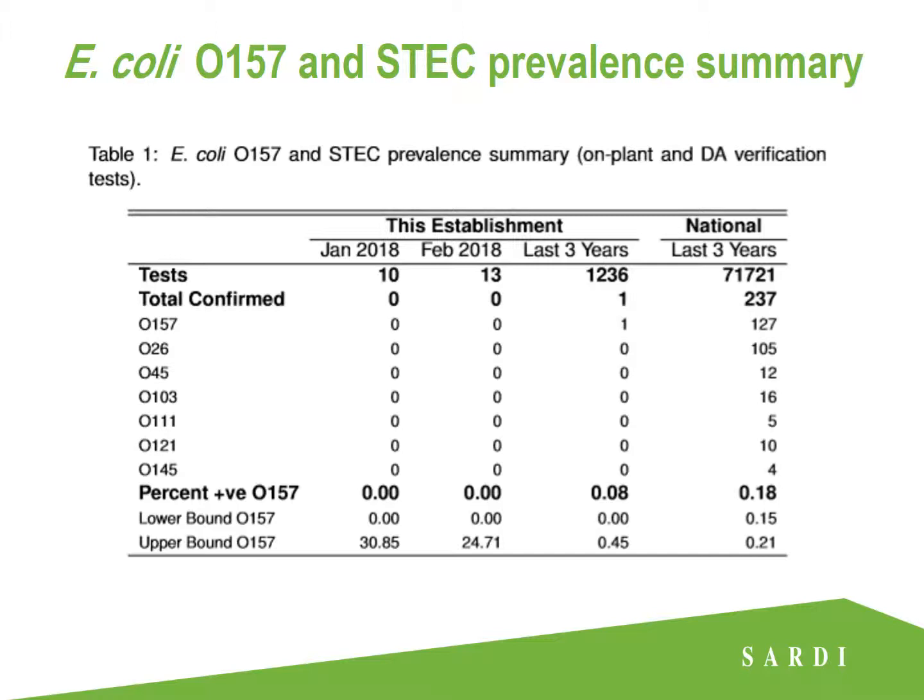Here we have a table showing the E.coli O157 and ESTEC prevalence summary from both on-plant and DA verification tests. This establishment has a really solid track record — out of over 1,236 tests they've only had one confirmation within the last three years, a prevalence of 0.08%. Nationally over that time period, out of over 71,000 tests there were only 237 total confirmations, still very very low.